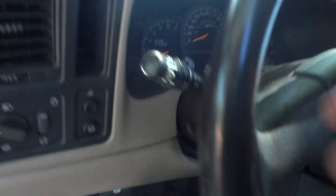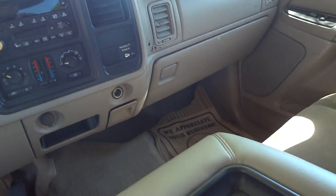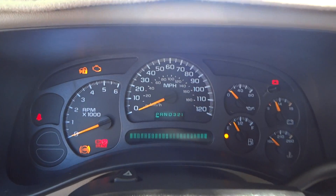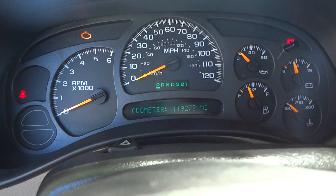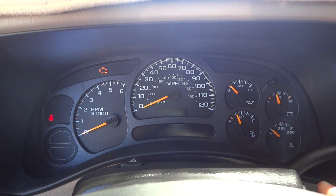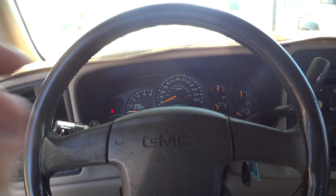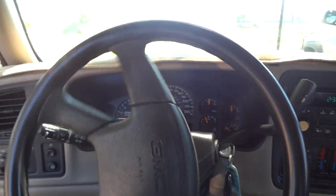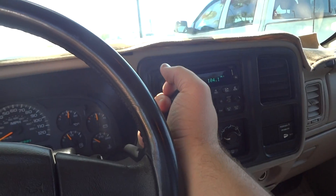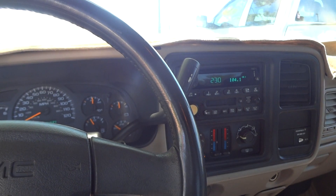Overall, this is just a very nice-looking truck. Now we'll go ahead and start the engine. The truck has 119,000 miles on its odometer — a very decent amount of miles. Very nice sound. It's got a full leather-wrapped steering wheel and very nice smooth power-assisted steering. This has a four-speed 4L60-E automatic transmission with electronic overdrive and low gear selection. You also have a tow-haul mode that raises the transmission shift points for better performance when towing.